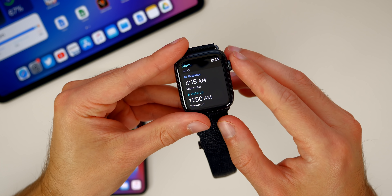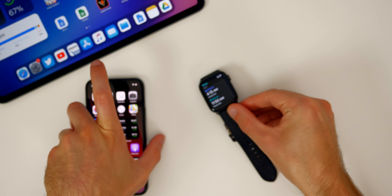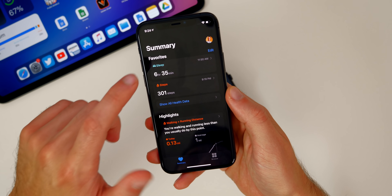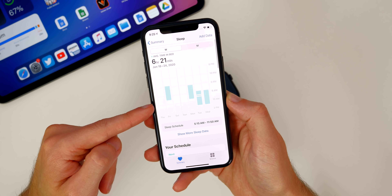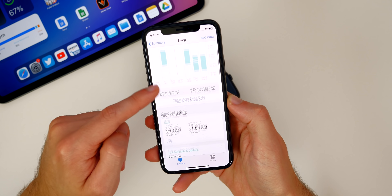watchOS 7 and iOS 14 bring sleep tracking. You do have to set this up in the Health application first in iOS 14. If you go into the Health application and then go into Sleep, this is where you can set everything up. You can even see graphs right here showing the average time in bed and things like that.